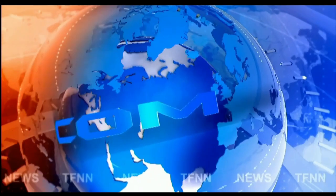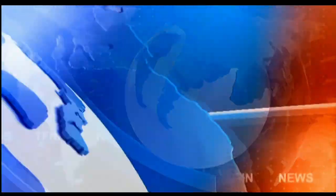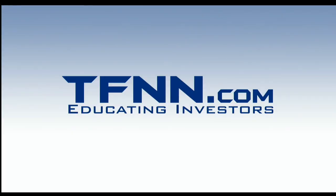Folks, stay tuned for the Traders Ed show, but if you have to start your Tuesday, please have a terrific one. Look forward to speaking with you again soon — take care and see you soon.